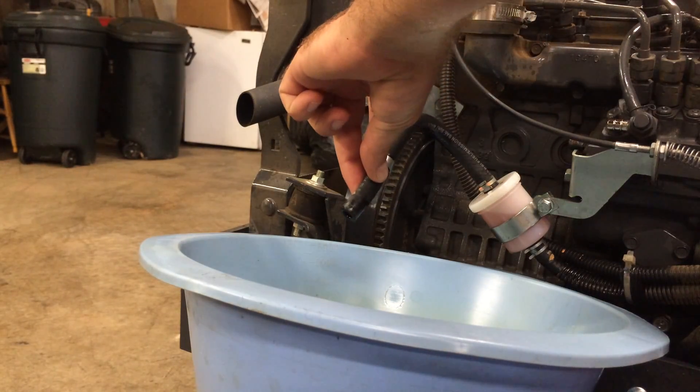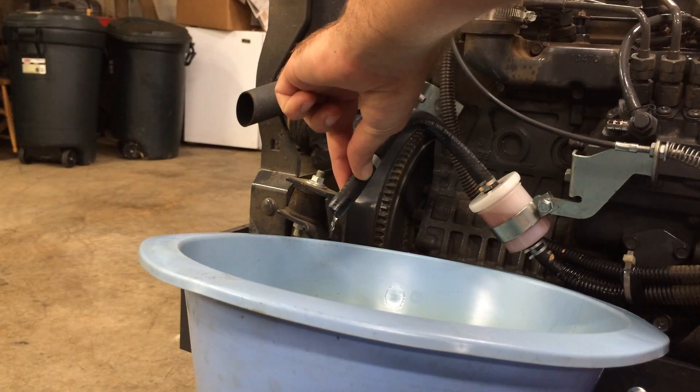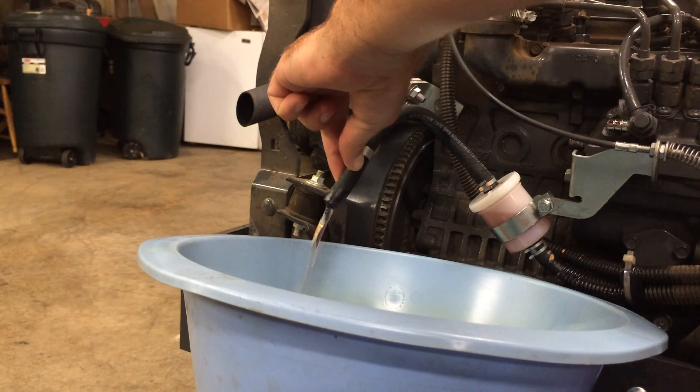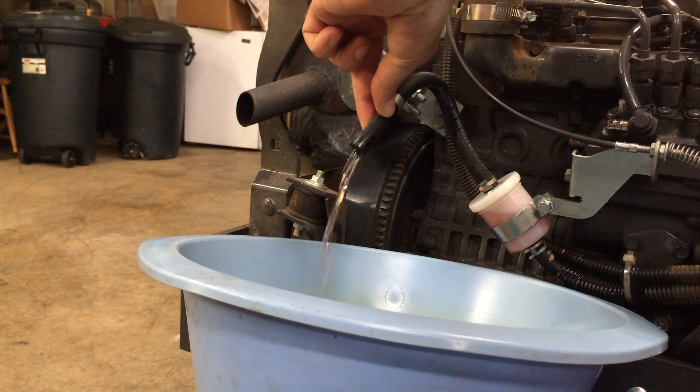Now I'm going to show you the fuel flow after replacing the fuel filter. Turn the key to the on position — do not turn it to the run position. As you can see, we're getting much, much better fuel flow now.